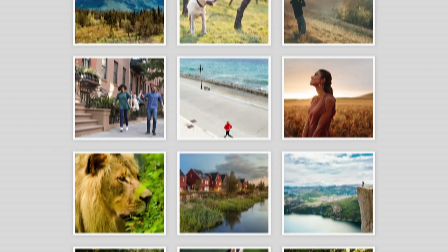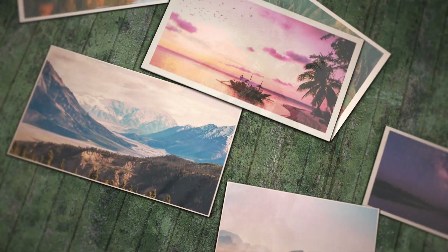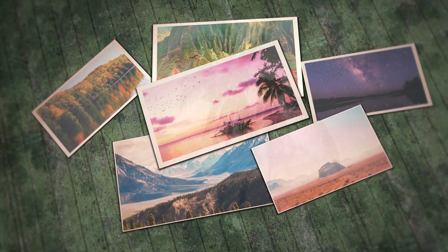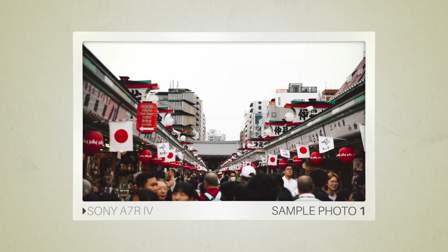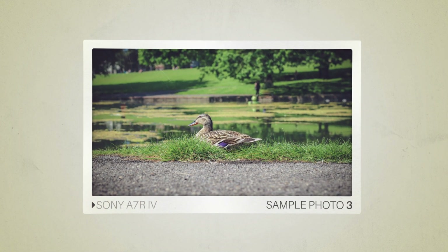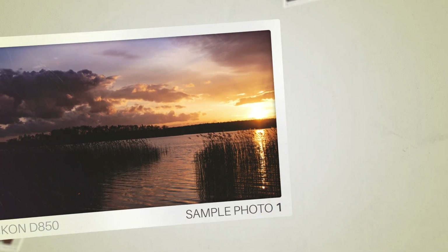Next, we will take a look at some sample photos from the Sony A7RIV and the Nikon D850. Keep in mind that these photos have editing done to them, so the result from your camera might be different. Let's start with the sample photos. Here are some sample photos from the Sony A7RIV, and here are some sample photos from the Nikon D850.